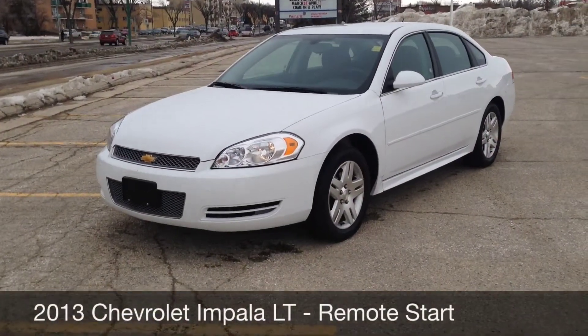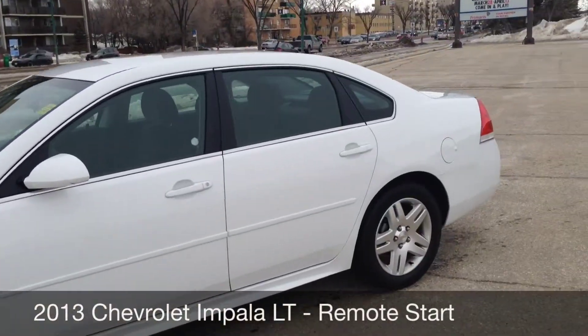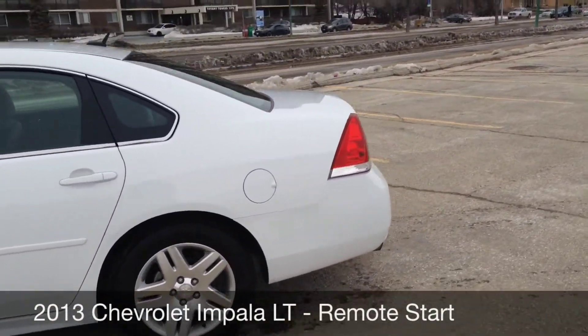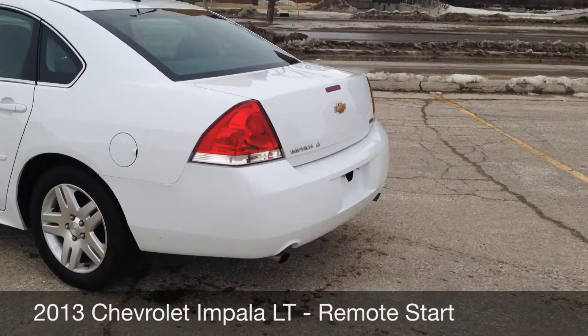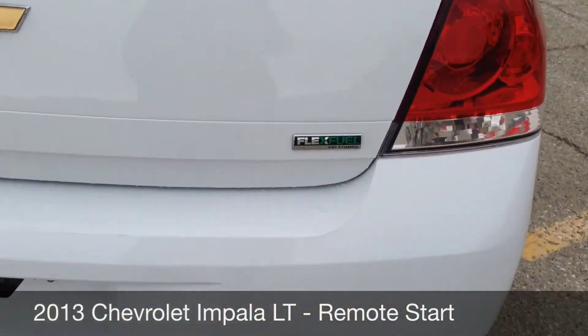This is a 2013 Chevy Impala LT. You're going to get alloy wheels. It is white in color, very sharp, dual exhaust, real nice finishes on here, flex fuel capable.